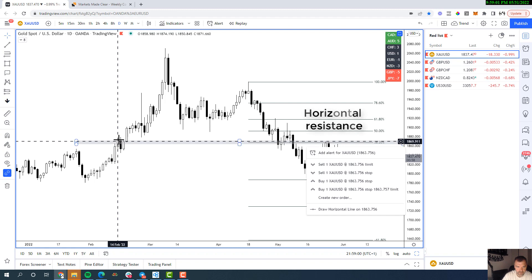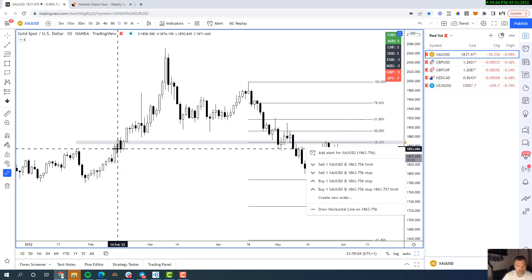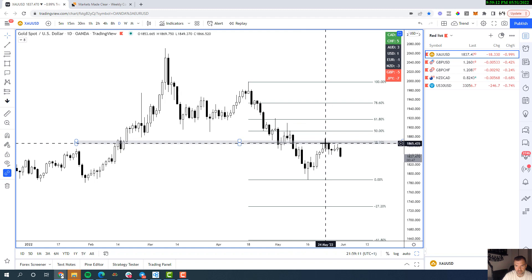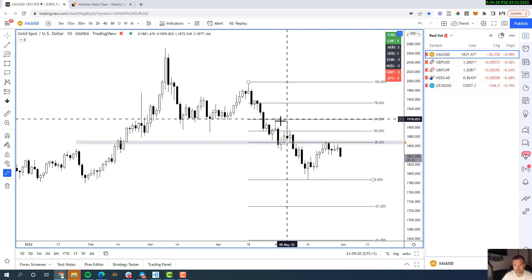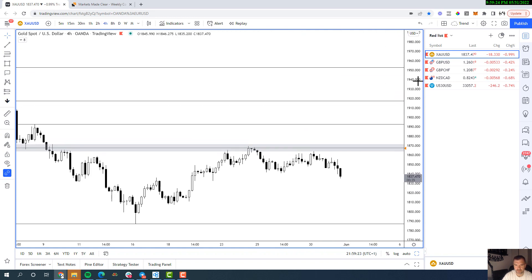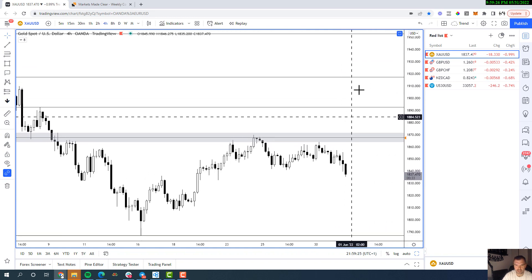We can see previous resistance here — the market pushed up, created a seller's candle, broke the previous low creating resistance, then formed support on the same price point. We broke through and retested again. So we've got confluence through structure and confluence through the 38.2% retracement.